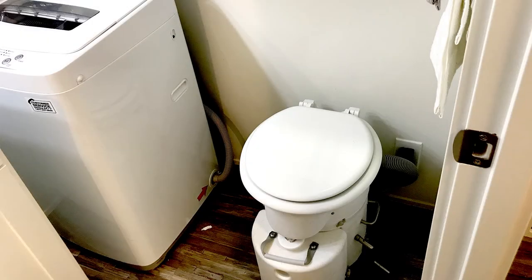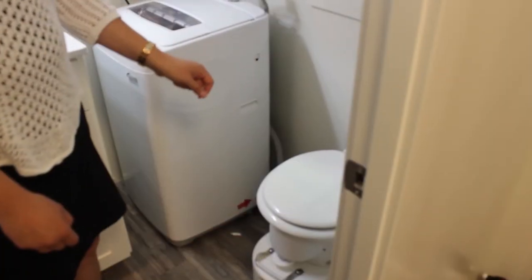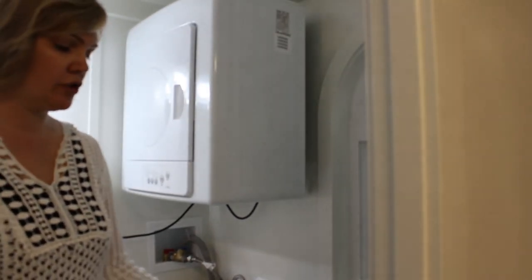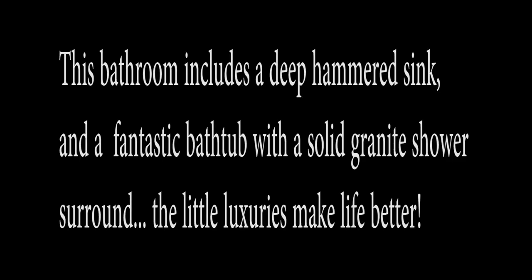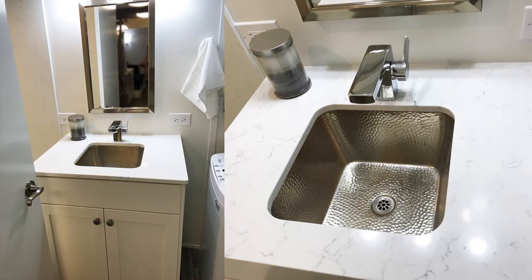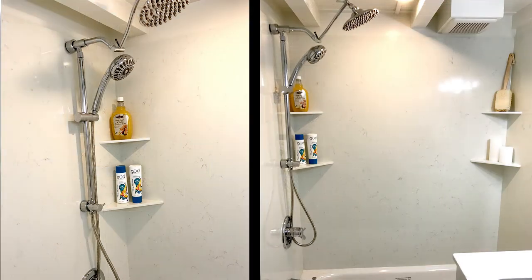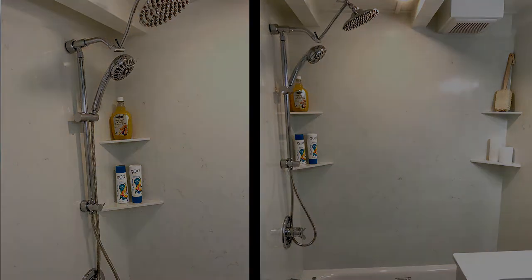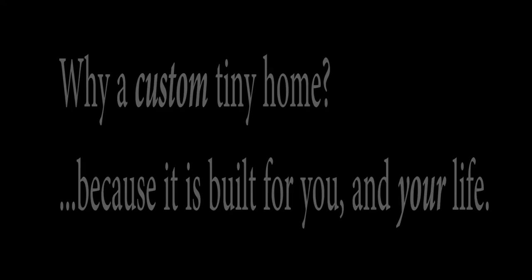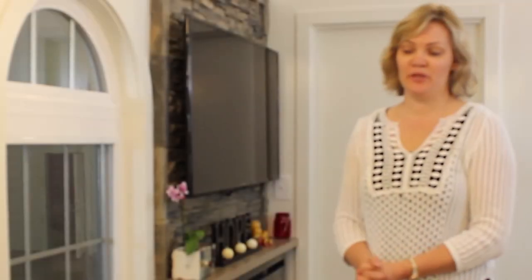In this bathroom we have a composting toilet, but just like we always do when we put a composting toilet in, we put a water line in the back in case in time you decide you want to have a flush toilet — you already have the plumbing right there.